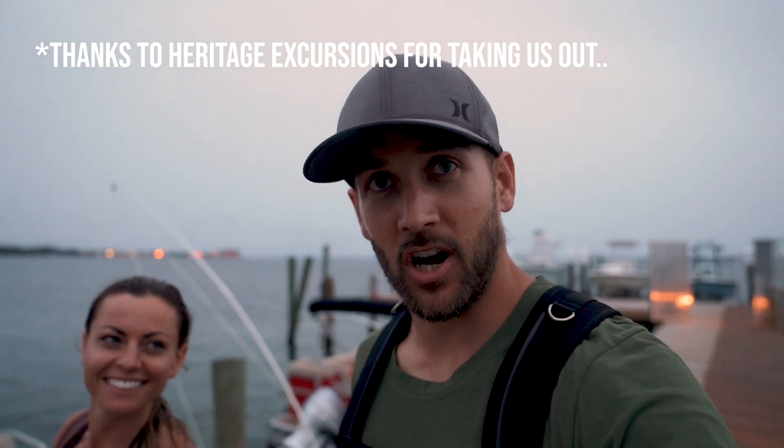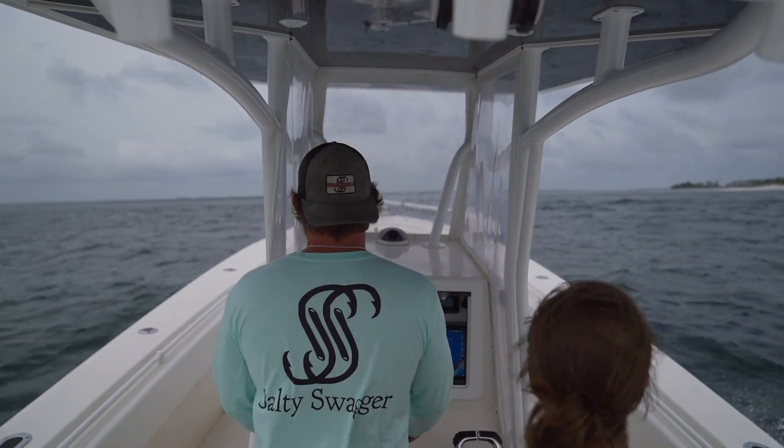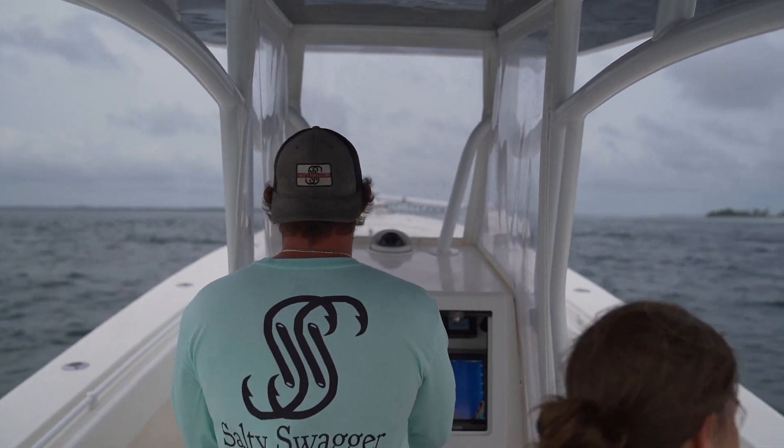That was amazing. That was not your average sunset cruise. These guys are fantastic. If you ever want to go deep sea fishing or maybe a little private sunset cruise, check them out.